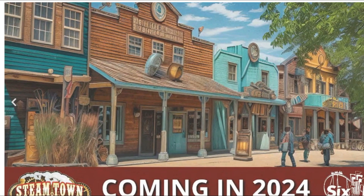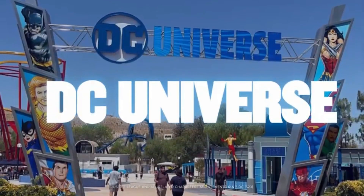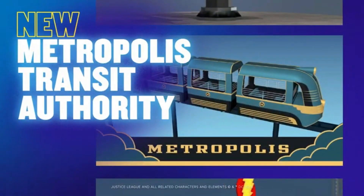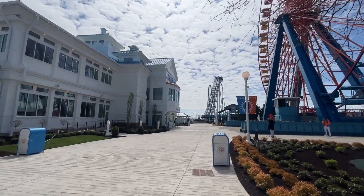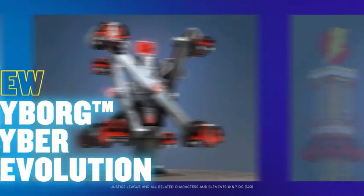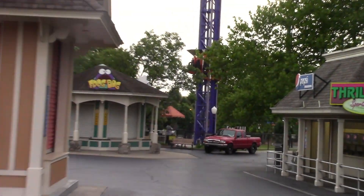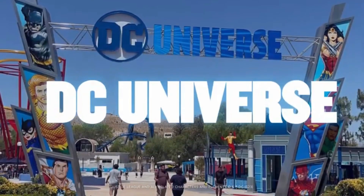Six Flags Fiesta Texas, I believe, was the most disappointing announcement. Jeffrey Siebert posted over 60 teasers for this ride, which most believed to be a coaster. However, 2024 is just consisting of a revamp of DC Universe. I love when areas get revamped because they always look great — take the Boardwalk or Chocolate Town. DC Universe will be getting a Zamperla Nebulas themed to Cyborg, a small drop tower as the first ride in the chain themed to Shazam, and a small family monorail called the Metropolis Transit Authority. Some rides will be rethemed and the area as a whole will be visually upgraded. While I would have preferred something else, I'm still excited to see Six Flags upgrading the older areas in their parks.